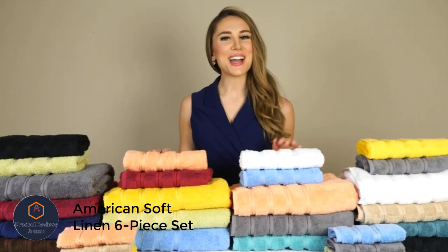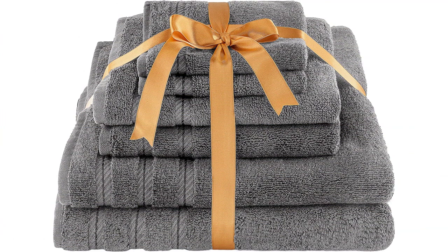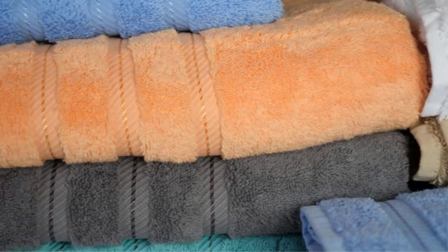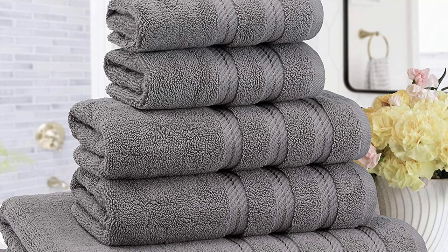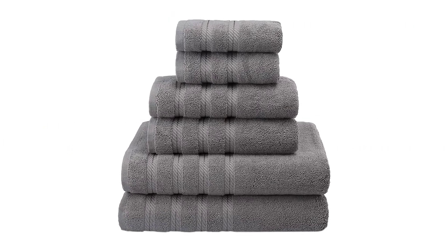Number 5: American Soft Linen Six-Piece Set. Don't be fooled by the name — the American Soft Linen Six-Piece Set is actually made with 100% Turkish cotton, and it shows. Although not our absolute favorite due to slower drying times and lower absorption rates, the American Soft Linen Set is incredibly comfortable and soft, while still showing respectable absorption capabilities. We hung them out in dry desert air for 90 minutes and they were still a bit damp. Also, early in the testing process, these towels showed a few minor signs of unraveling.